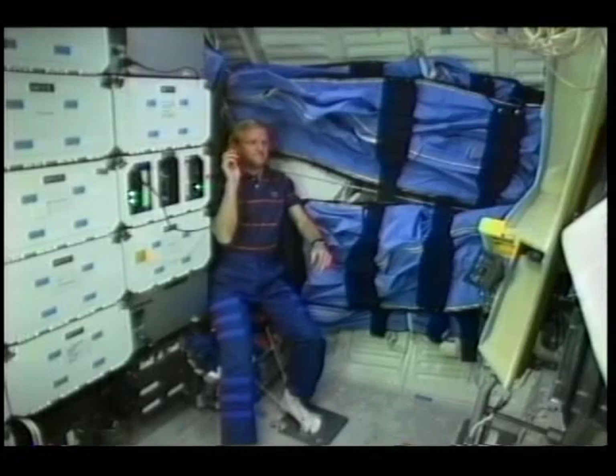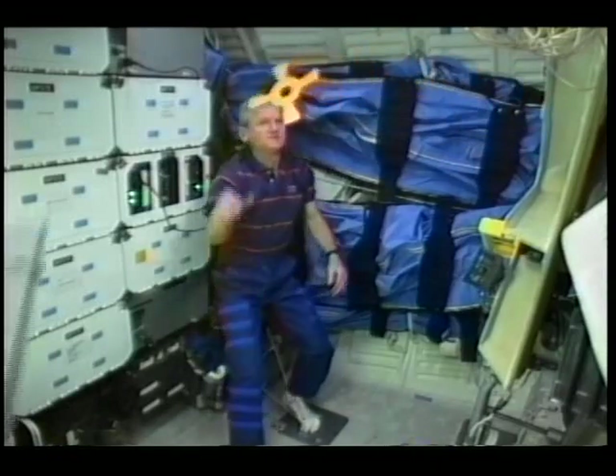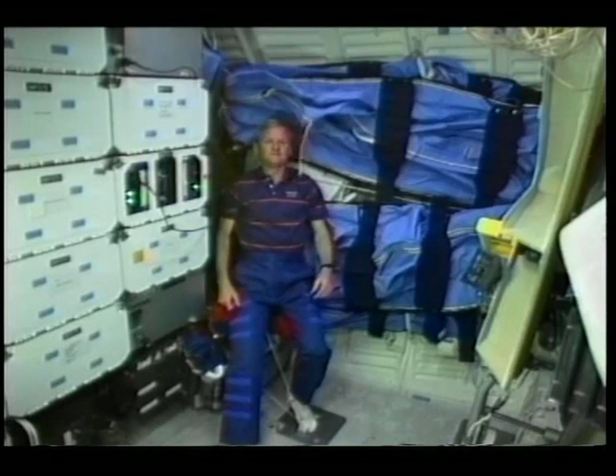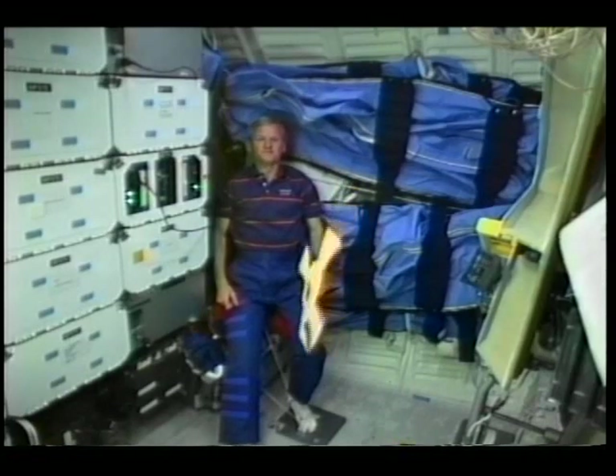I'm throwing the paper boomerang and we'll see what happens. It goes into the side of the wall — if there had been more room, I think the paper boomerang would have come back. This time I threw it with a lot of rotation but not much forward velocity, and it just keeps going straight.